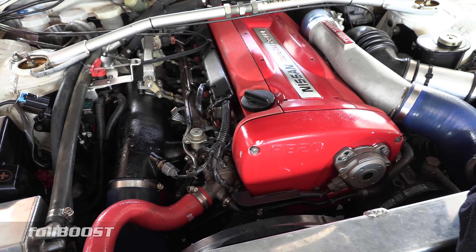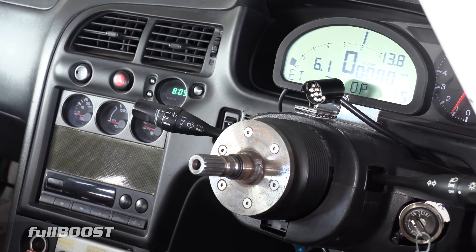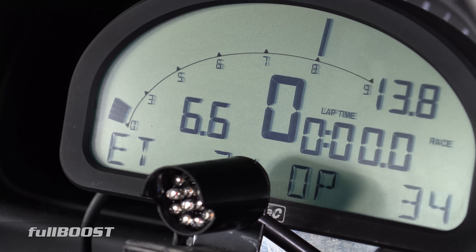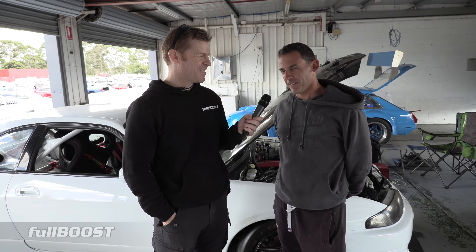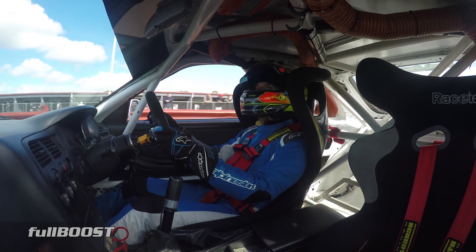It's got a bit of MoTeC gear in it — full MoTeC dash and ECU. I can always tell it's a good gearbox when you go down the front straight. She's got a Hollinger in this one so it's quite cool to drive, it's a lot of fun.